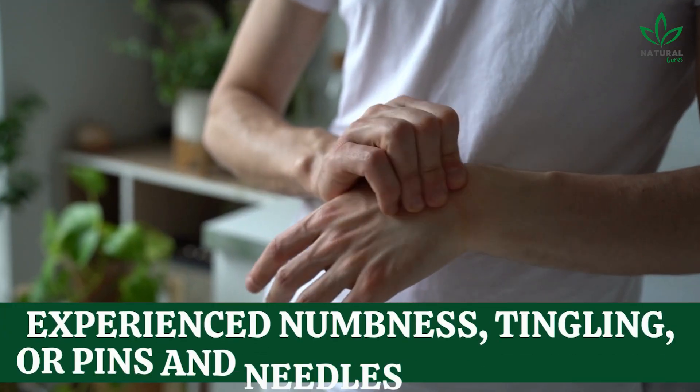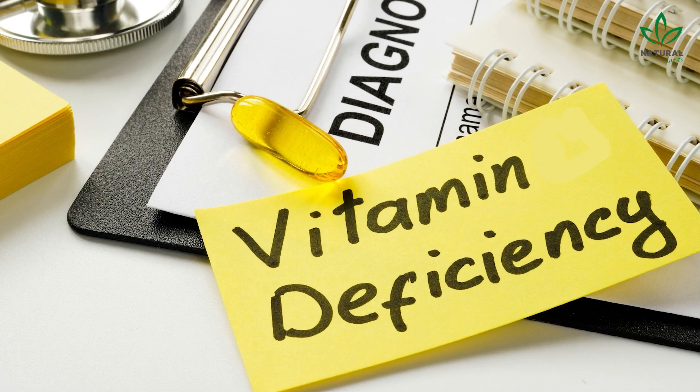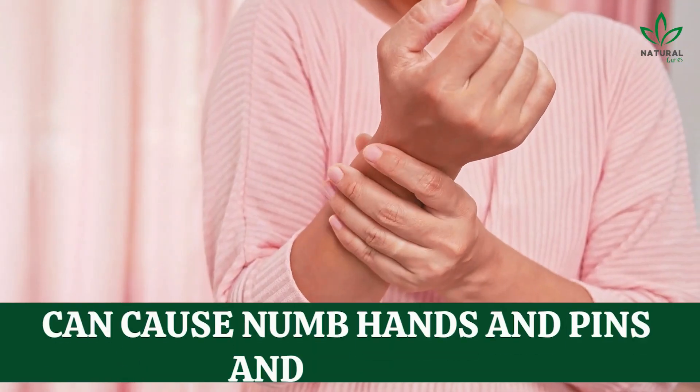Have you ever experienced numbness, tingling, or pins and needles in your hands? It could be a sign of a common vitamin deficiency. In this video, we're going to talk about the common vitamin deficiency that can cause numb hands and pins and needles, and how you can prevent it.